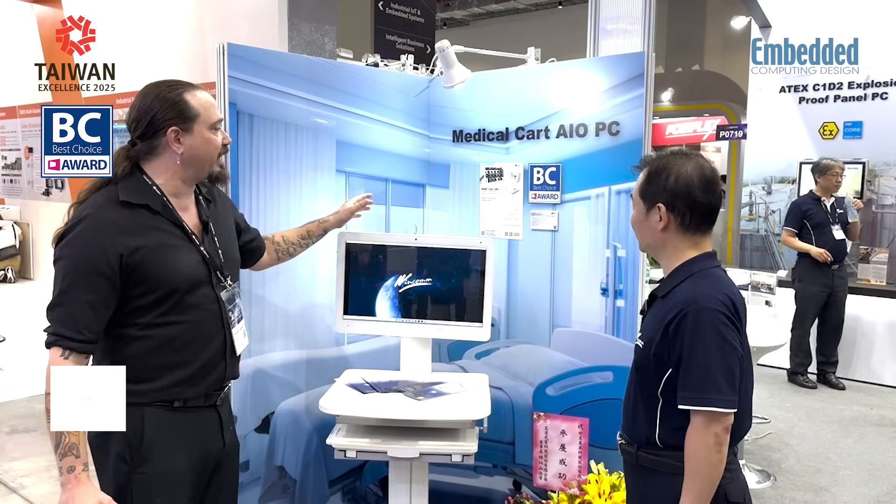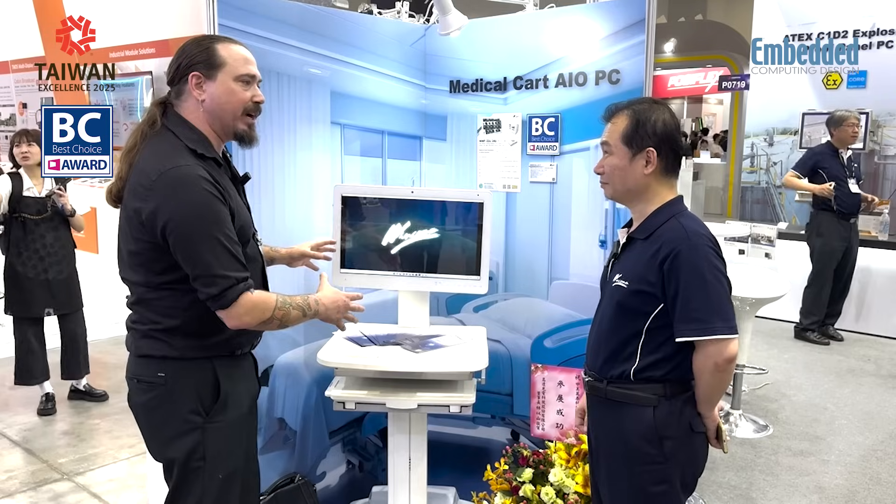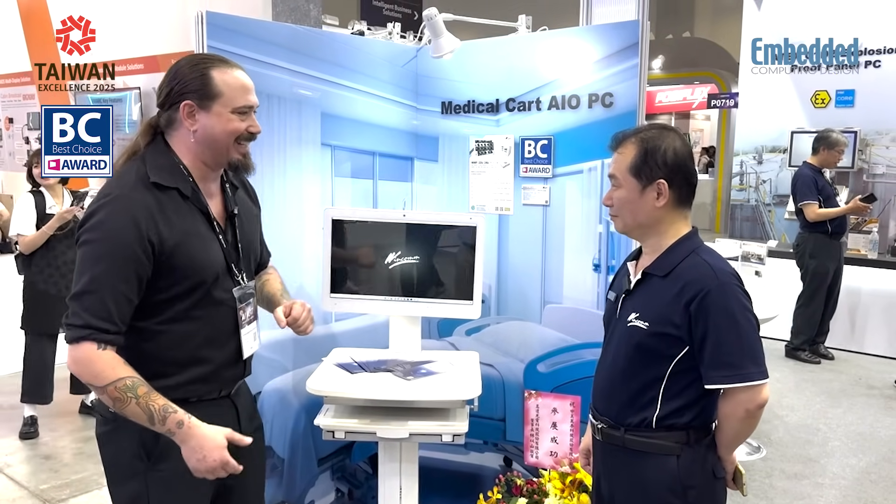Hello, all you friends out there — designers, engineers, and all you developers. We are back here at Computex 2025 in the WinCom booth looking at yet another amazing medical innovation. This is the WMP22U-24U, powered by the latest Intel Core Ultra 220 series processor. And what I'd love to know is why it's so important for you guys to align with that Intel roadmap on this?